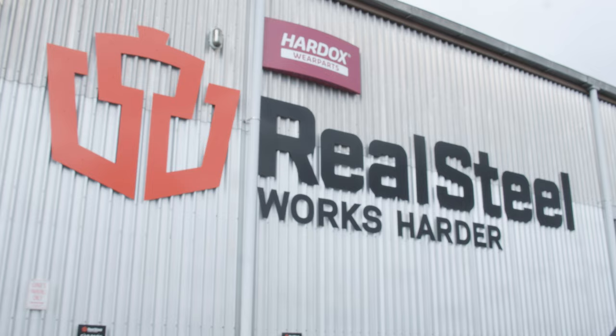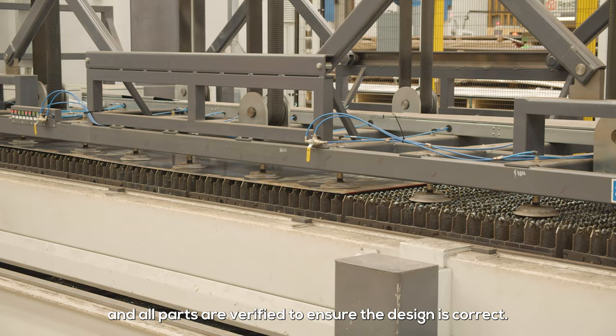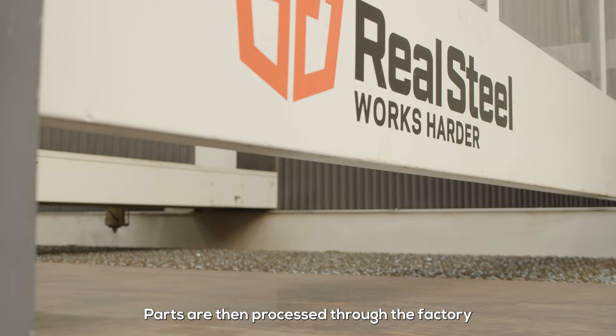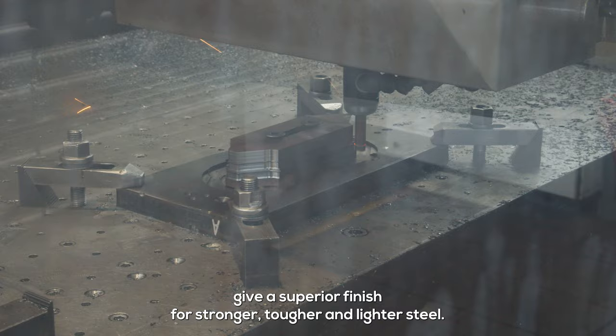So here's the on-field game plan. Your order is processed through design and all parts are verified to ensure the design is correct, then the job's planned for production. Parts are then processed through the factory where some of the most advanced steel cutting and forming machines in New Zealand will give a superior finish for stronger, tougher and lighter steel.